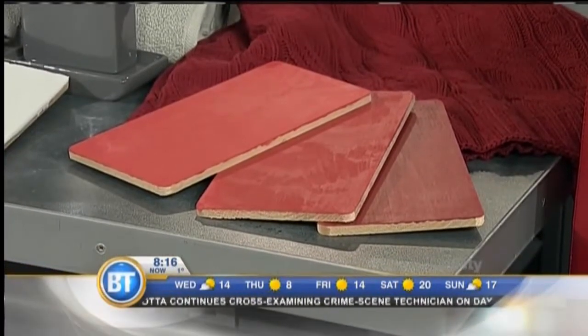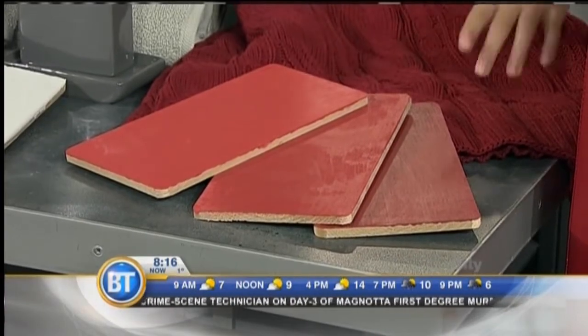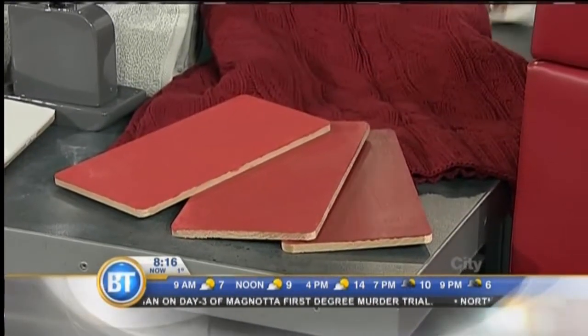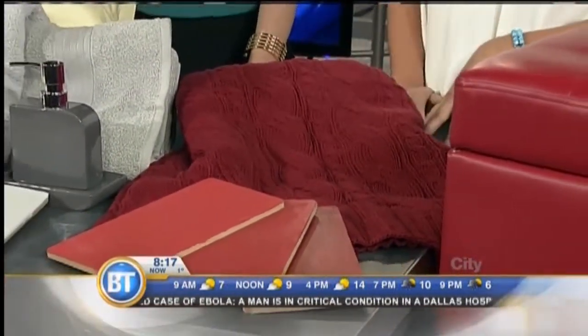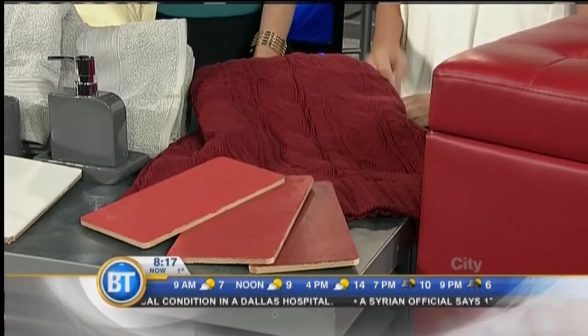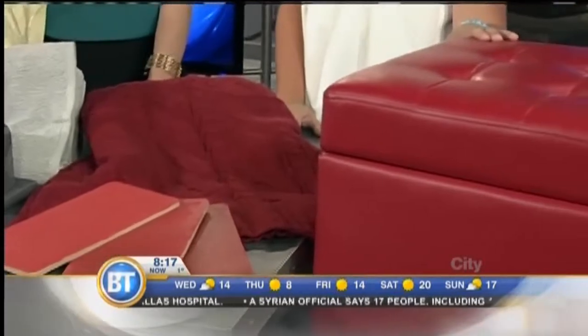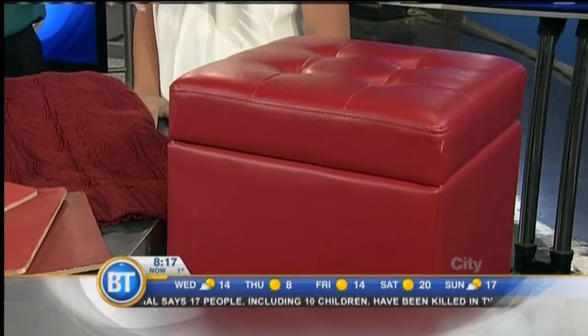You could do a whole room if you want — there's a variety of tones in each of these colors. This is a cayenne — it's very spicy and bold and you can see the autumn influence in it. If you can't paint, like in an apartment, or you don't want to commit to an entire weekend, you've got options. We've got a really cozy knit throw — you put it on your couch and you've got the fall color in. Or this little ottoman adds a pop of color and has storage space inside.